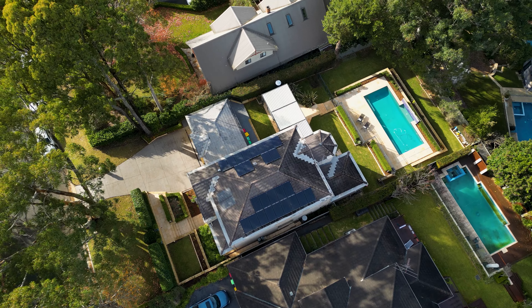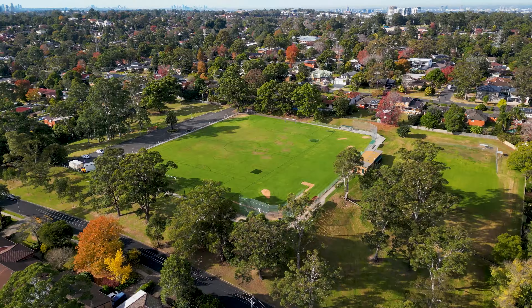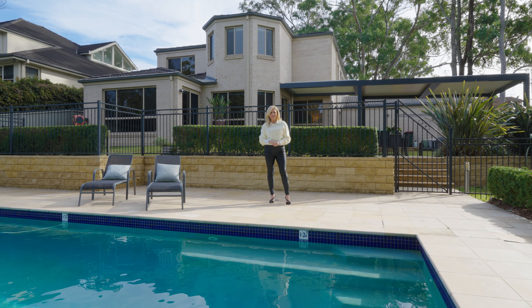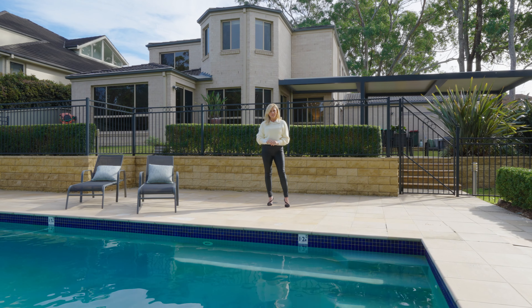You're nestled in a quiet, friendly neighbourhood, close enough to all of the amenities, public transport and some of the best schools Sydney has to offer. Please do yourself a favour and come and take a look for yourself. See Chloe, James and the whole team at Stone Real Estate Beecroft.